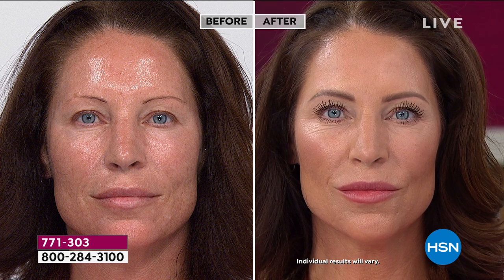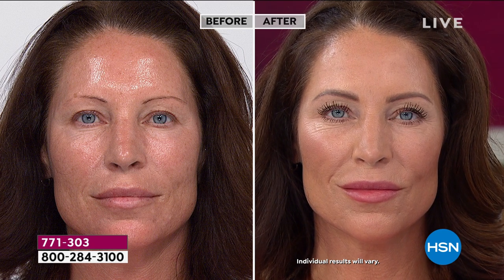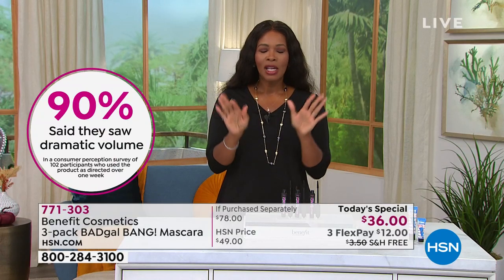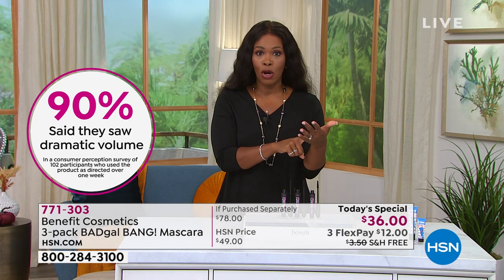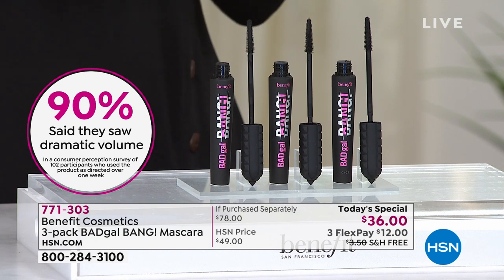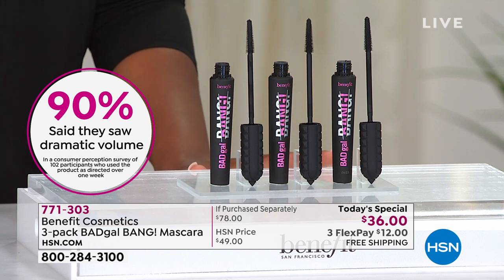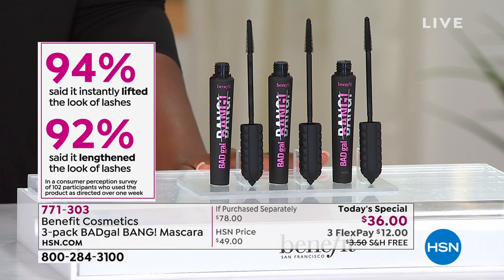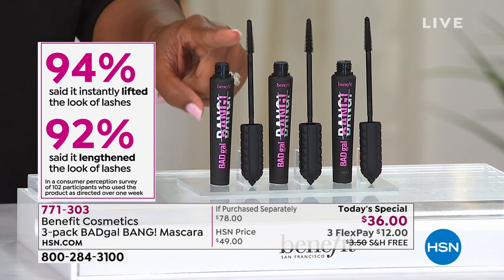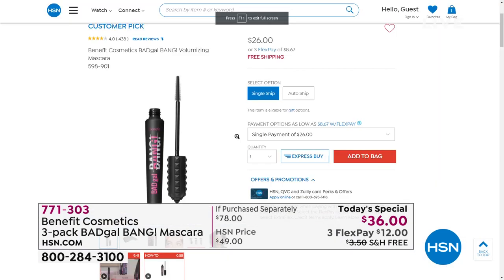If you're watching right now and you're saying, 'I really want that,' here's the deal. Call us or shop on HSN.com or use your HSN app on your phone. This is our today's special — right there on the home screen. You can click and order. Shipping is free and you even have flex pay. So you're getting it home for $12, when just one on HSN.com would be $26.